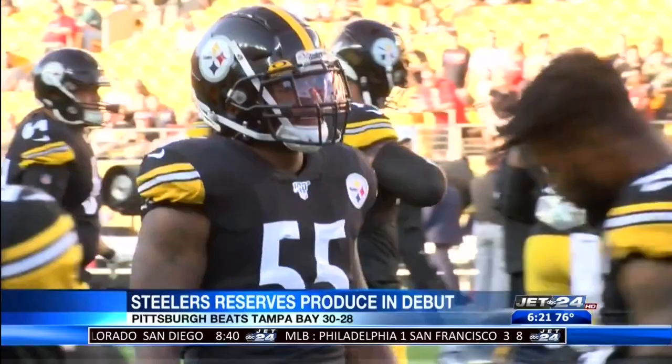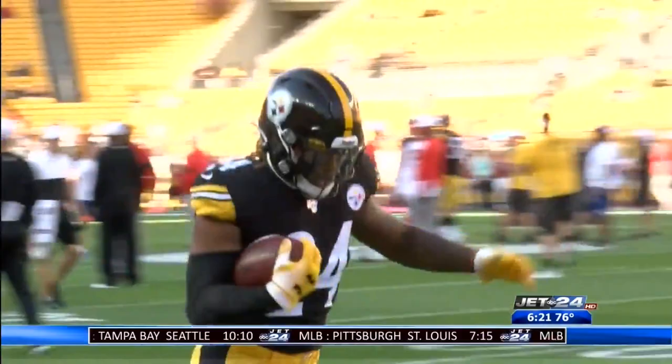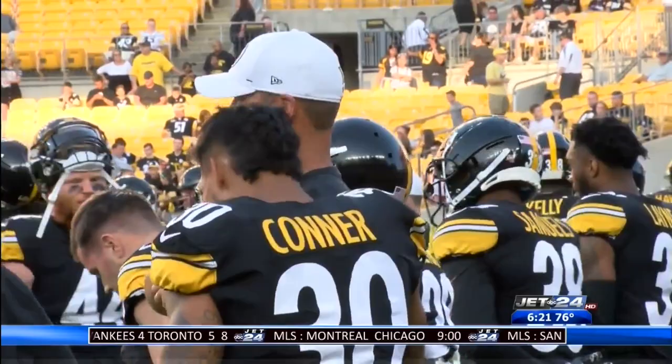Pittsburgh's first-round draft pick Devin Bush was getting ready for Friday night's first professional game. Rookie running back Benny Snell Jr. was eager to get some snaps as well versus Tampa. And as expected, Ben Roethlisberger did not play, while James Conner dressed but did not see the field either.